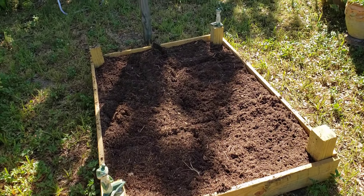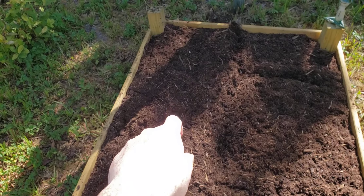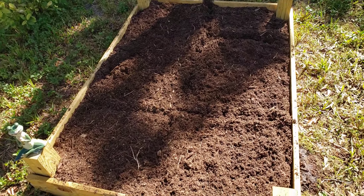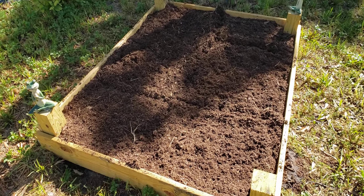Welcome back to the garden update. I just planted some onion, basil, okra, and parsley from seeds. I'm gonna pick up some other starts later, but that's what I got planted from seeds over here.